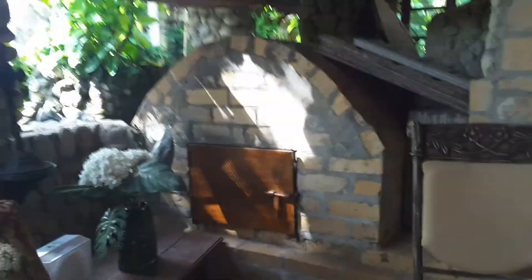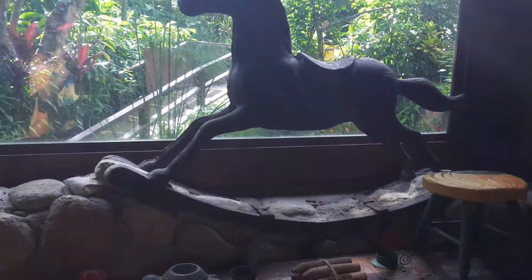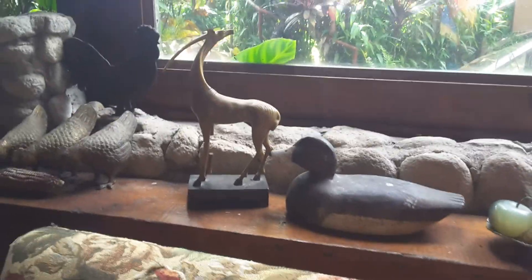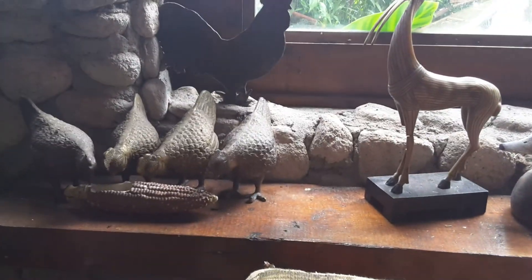And now I'll show you the rest of the place. Here we got an old chimney, awesome. And we got some majestic horses. We got some flowers, pencils, turtles, flowers, fruits, ducks, antelopes, chickens, and roosters.